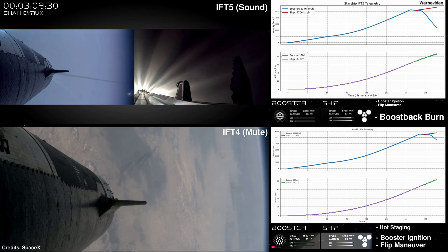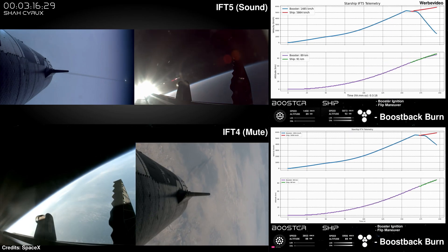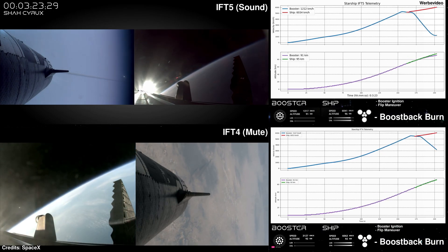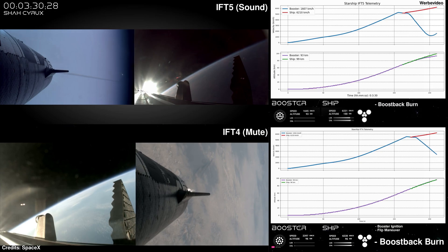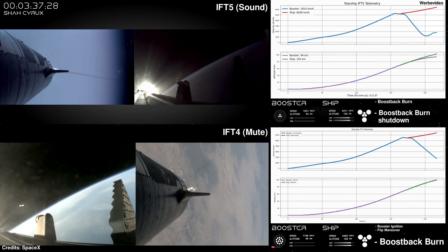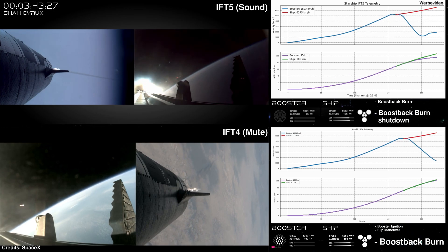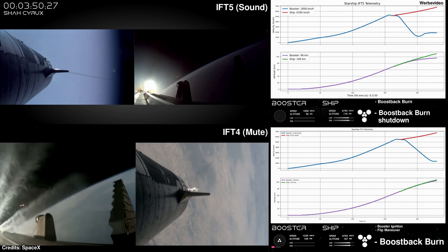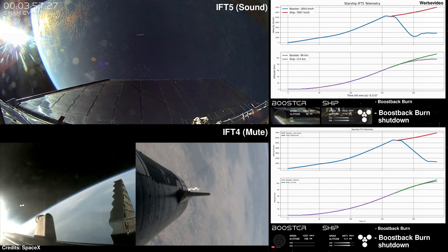That was absolutely incredible. I loved how the crowd here in Hawthorne all went 'ooh' at that first view of the blue flames from the booster. The first stage is now making its way back to the launch site. Ship avionics nominal. The booster and the tower are both performing automated checks to make sure we are go for the booster to return to the launch pad for that catch. We did hear that the tower is go for catch — that was one of the big criteria we were looking for.